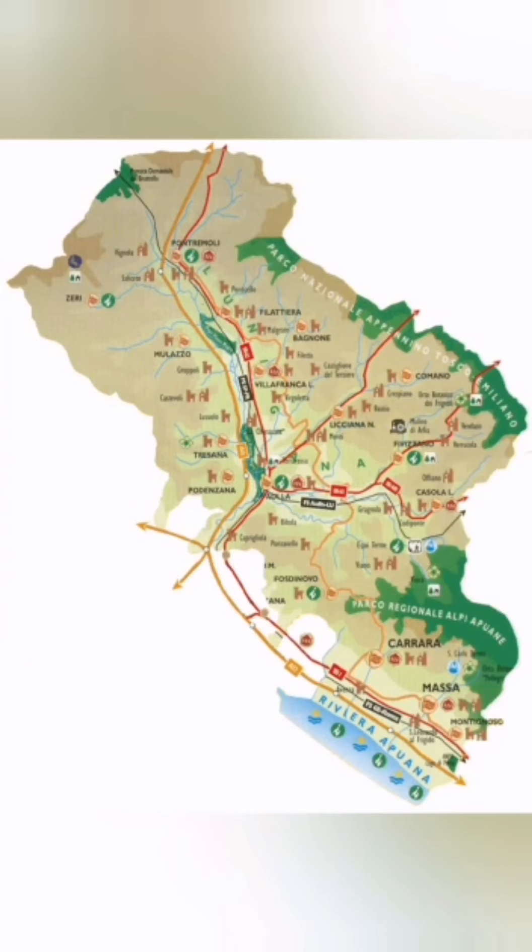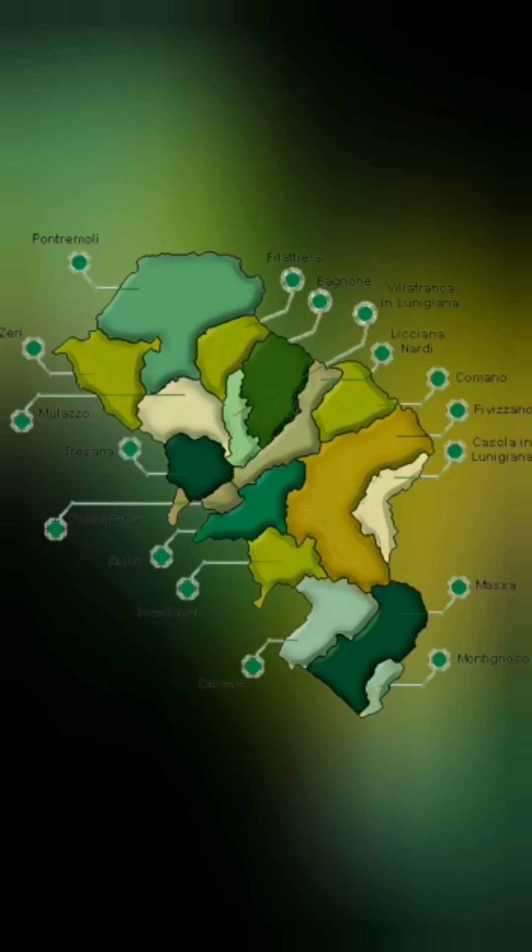Lunigiana is the last part of Tuscany and is a historical region between Liguria and Tuscany, lost between valleys that open at the foot of the two mountain ranges of the Tuscany-Emilian Apennines and the Upper Alps. It has always been a territory of crossing and border, rich in ancient settlements with a unique character.